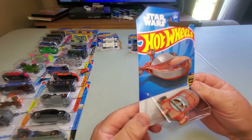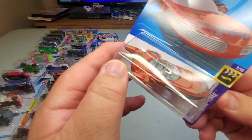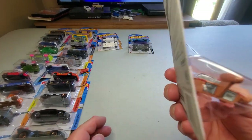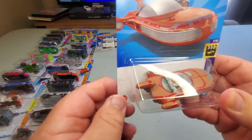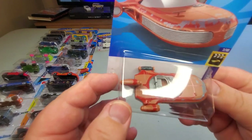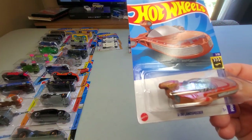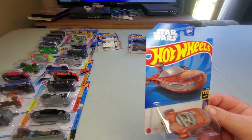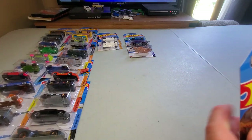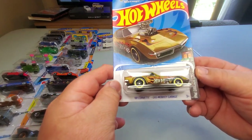Number 138: X-34 Landspeeder, Hot Wheels Screen Time. I'll have to pull out the others and see if there's any variation from the last few years. I know this car has come out pretty much every year for the last two or three years, and for the past couple years there wasn't any variation, but we'll see. There it is — the Star Wars Landspeeder again, number 138 for 2023.